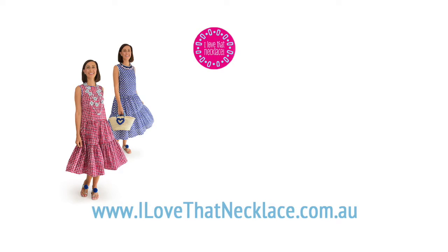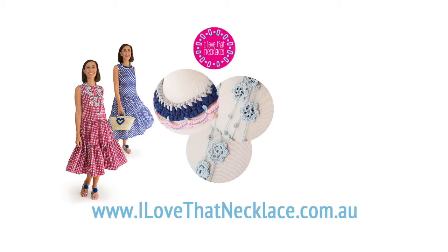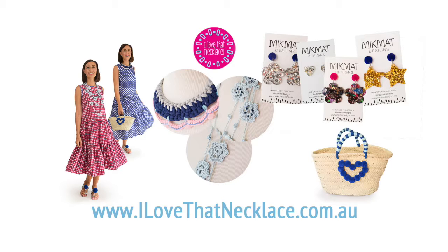We have the new Kami dress, three stunning neck pieces, a beautiful new earring range, and a cute new basket.